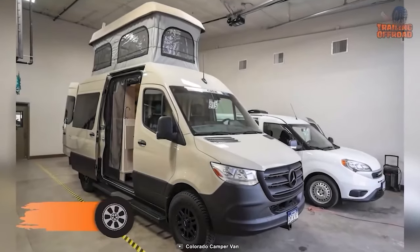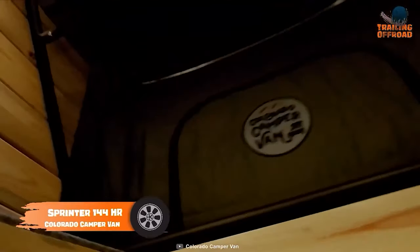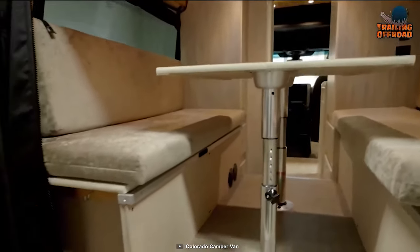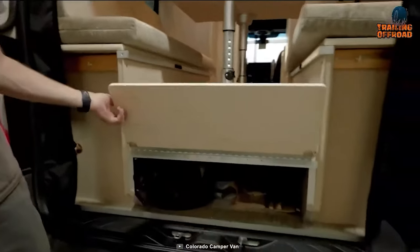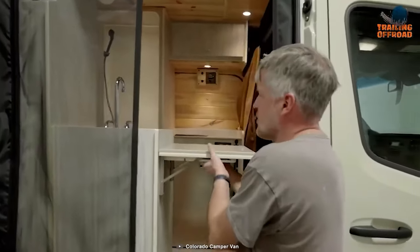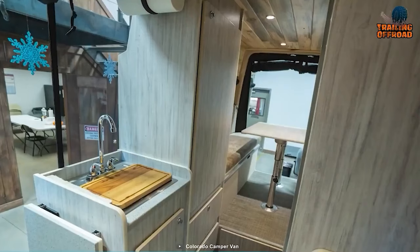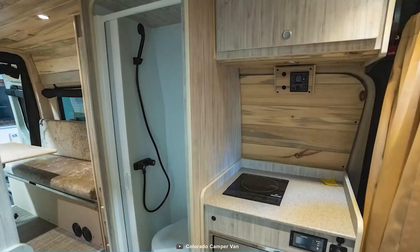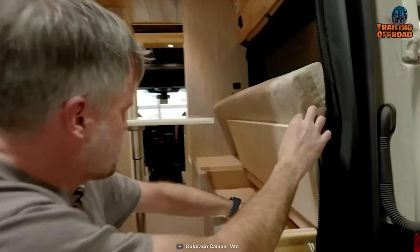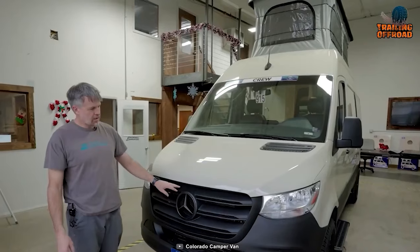Another Sprinter 1500 conversion kicks in the list from Colorado Camper Van. The first thing that keeps this one apart from the others is a pop-top rooftop, making the inside much roomier for a Sprinter 144. Going inside the van, we can see all the essential amenities — a drawer-style fridge, a proper water heater system, and a kitchenette have been added to cook some delicious meals after a drive. The lounge area is large enough for the group, and can be converted into a cozy sleeping place when needed.